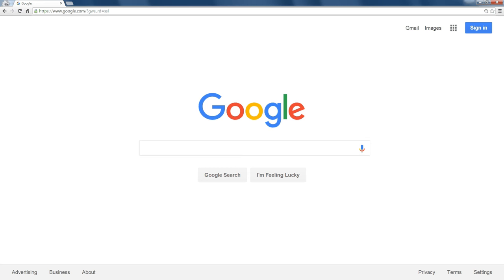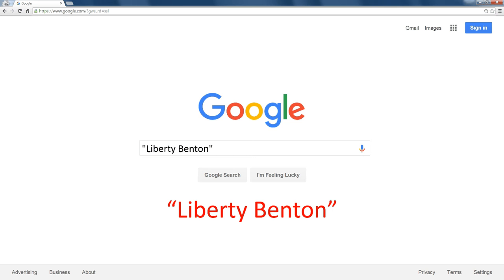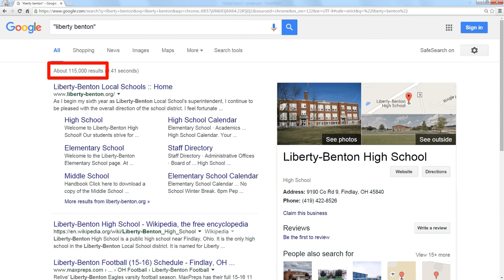Normally if you go to Google and type in something like Liberty Benton, you're going to get back 3.2 million results — that's every Liberty and every Benton out there on every web page. But if I modify my search a little bit and just put quotes around Liberty and Benton, it forces Google to return only results that have the word Liberty immediately followed by the word Benton. So I go from 3.2 million to 115,000.